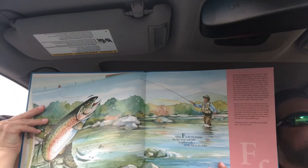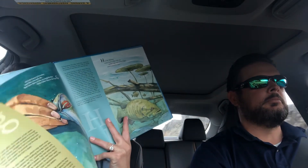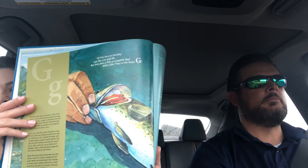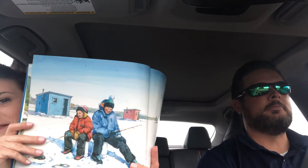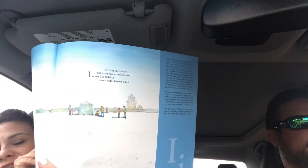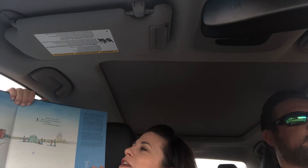This is my favorite picture in the whole book because this is so majestic. All fish have to breathe just like you and me, but how does a fish accomplish this? With gills — they're for the letter G. H is for hiding because that's what fish do, under logs and stone ledges and in grasses too. Button your coat, put your waders on — I is for ice fishing on a cold frozen pond.